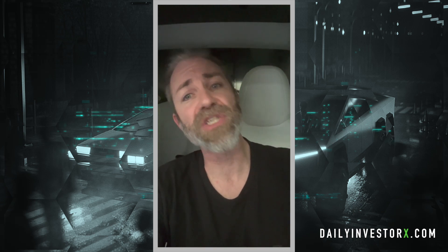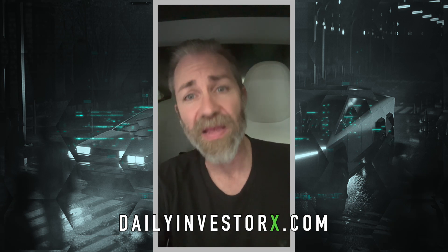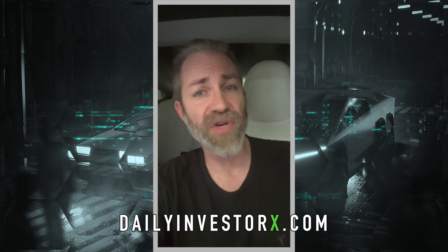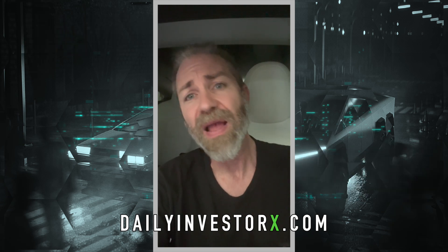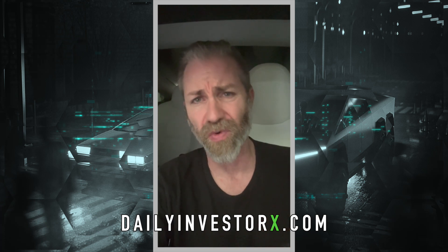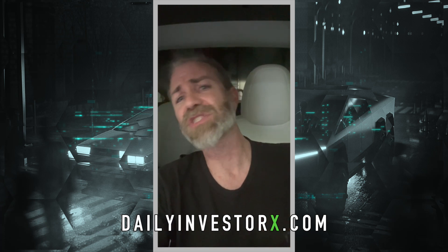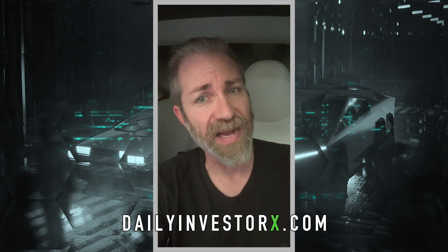If you want to know how to properly invest in Tesla or get other day trade information, you might want to join up at dailyinvestorx.com. We've made over 1500% in day trades this year so far, and I gave out the perfect bottom for Tesla during the last dip between $100 and $104 — nobody predicted that range. Everybody else said $120, $130, or $80, but nobody hit it as perfectly as we do at dailyinvestorx.com.